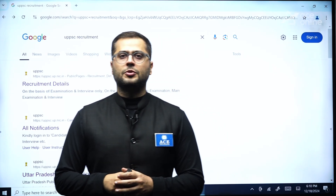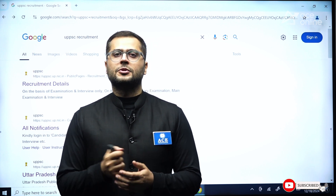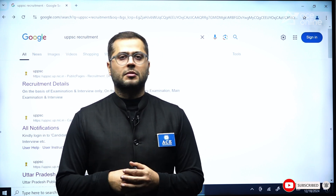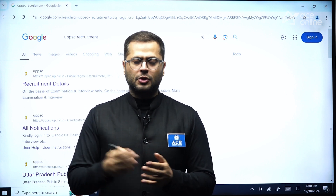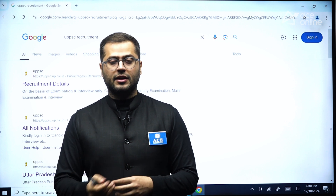Hello everyone, welcome to Acerning Academy's YouTube channel. In this video, we'll be talking about the new recruitment opportunity which has been released by UPPSC, Uttar Pradesh Public Service Commission. It is one of the most sought-after domains for core engineers — civil, mechanical, and electrical engineering students.